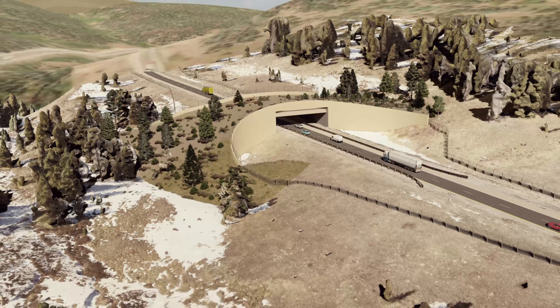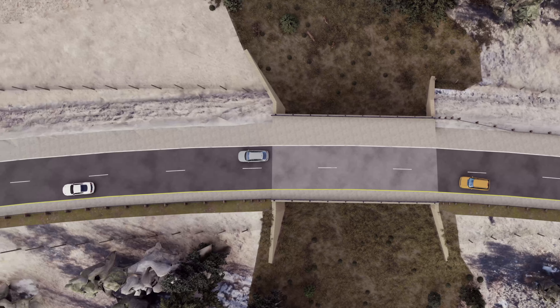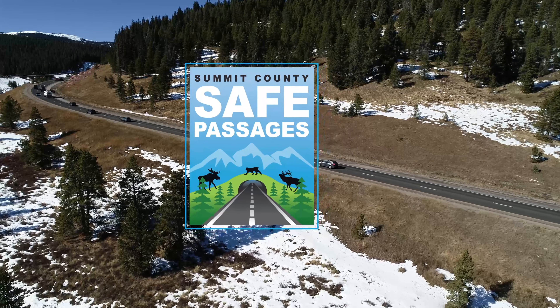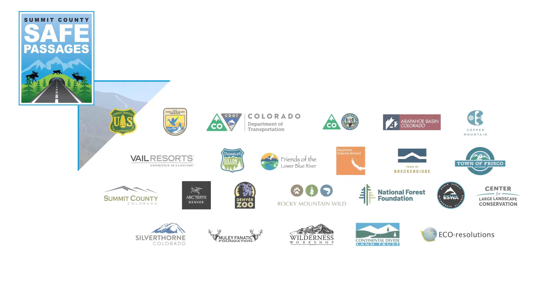Across the project, a diversity of crossing structures will ensure suitable crossing opportunities for a larger variety of species. Although conceptual, these designs lay the groundwork for the next steps in creating safe crossings across I-70 on Eastvale Pass.